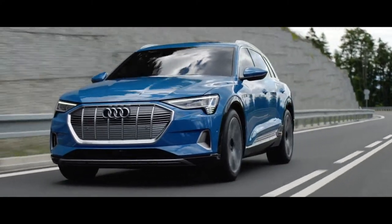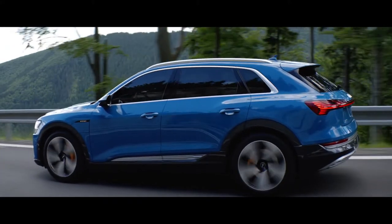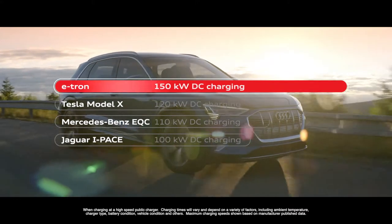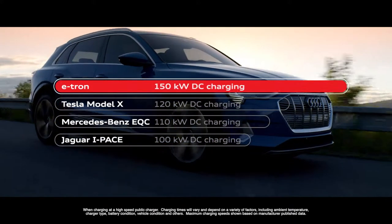We decided to have a very fast charging system — we decided for a 150 kilowatt system. My name is Maximilian, and I'm responsible for the project coordination of our charging topics. This is quite unique. The normal standard is from 50 up to 110 or 120 kilowatts. We decided we want to go a step ahead and set a new limit, so we want to go for the future with the 150.